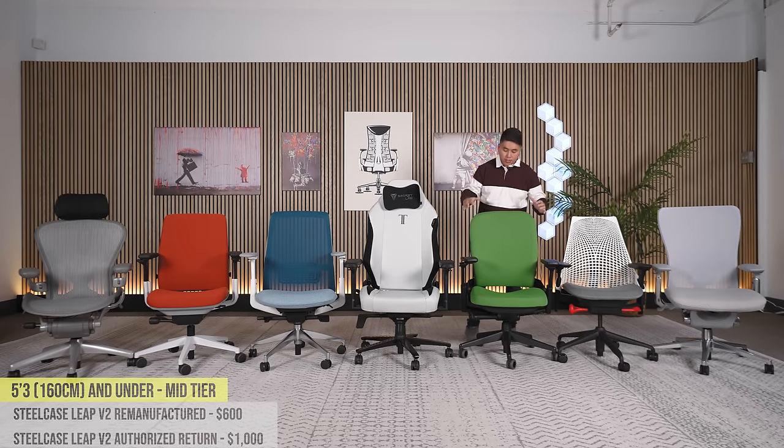Next up is the Steelcase Leap V2. Brand new, it costs $1,300 — the next price tier. But Crandall Office sells it in two forms within this price range. First is a remanufactured Leap V2 — they take used Leaps, clean, sanitize, reupholster, and re-cushion them — for about $600 with a 12-year warranty and free returns. Second is an authorized return: somebody bought it from Steelcase for $1,300, didn't like it, returned it, and Crandall Office picks those up and sells them at $1,000 — basically brand new, still with 12-year warranty and free returns.